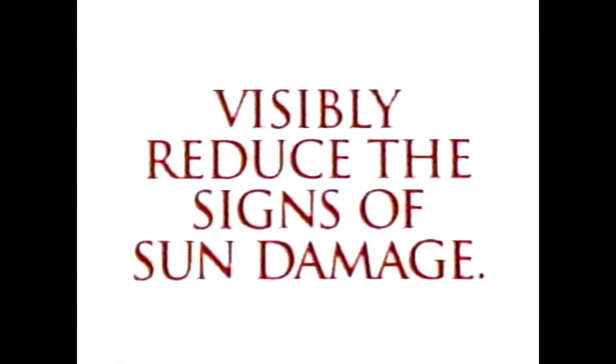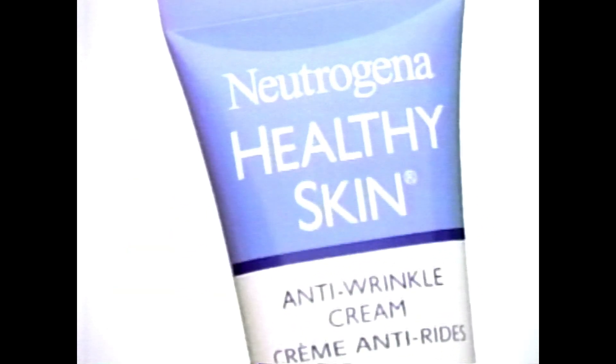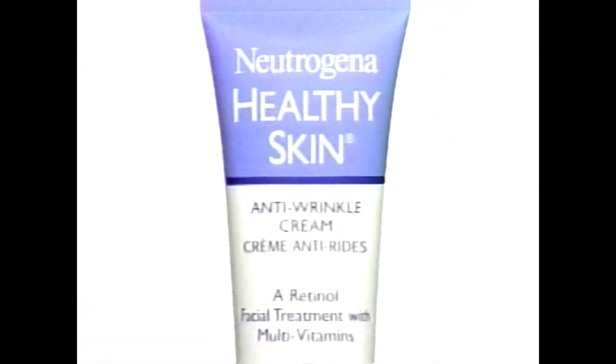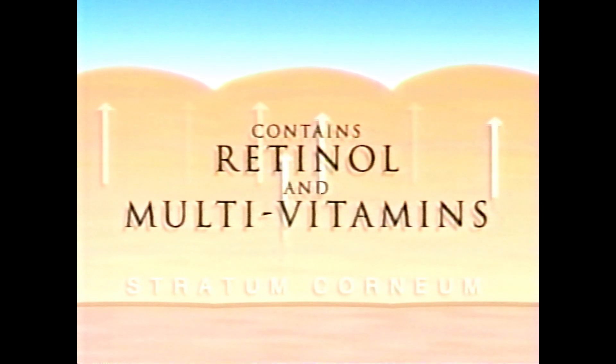Years ago, no one knew that most wrinkles are caused by sun damage. Now you can visibly reduce the signs of sun damage with new Neutrogena Healthy Skin Anti-wrinkle Cream. It not only moisturizes your skin, but it actually contains retinol and multivitamins. It works deep within the skin's surface.